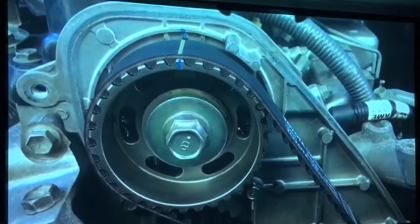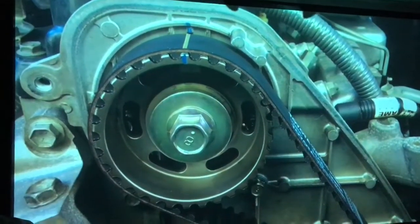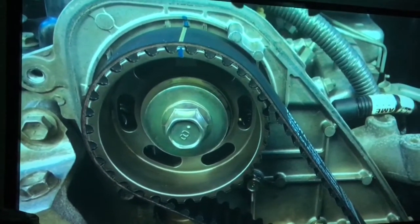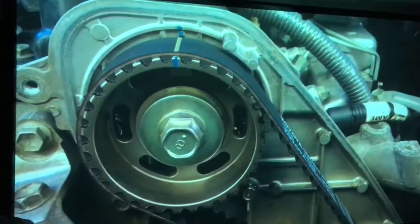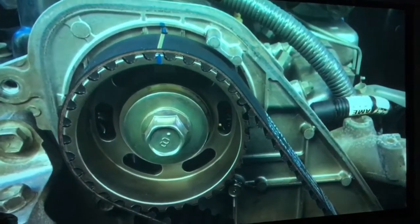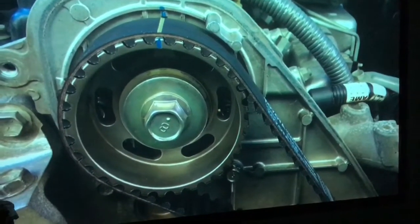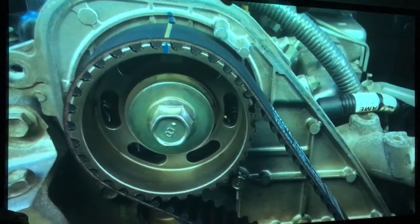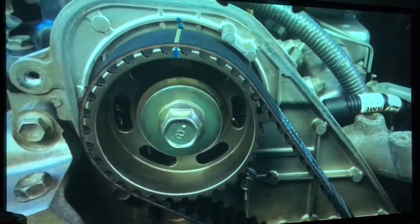Hey guys, just wanted to let you know this is the most popular video, most watched in the last couple of days. Anyway, it's 1KZ/1KD timing belt marks - it's actually on a 1KZ, the marks are pretty well the same. We've got other videos with the timing belt marks and stuff like that.